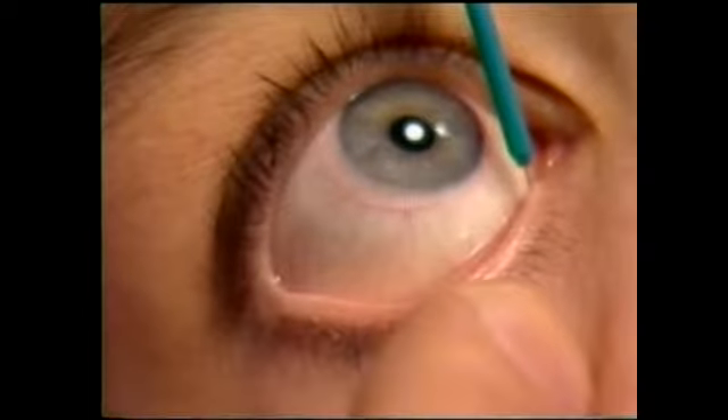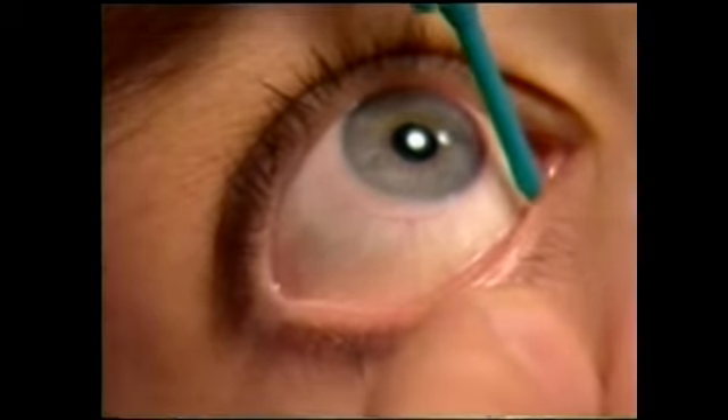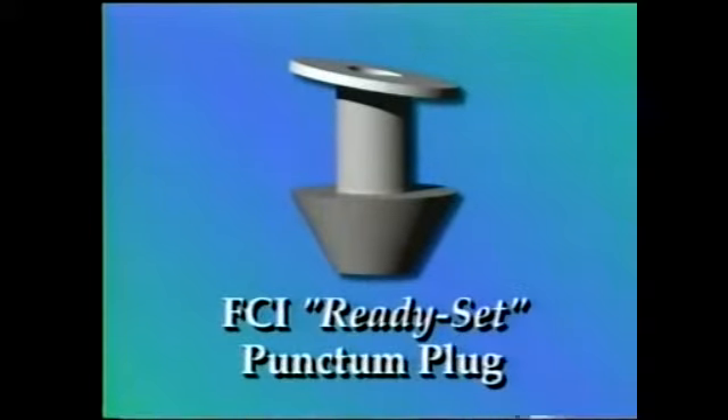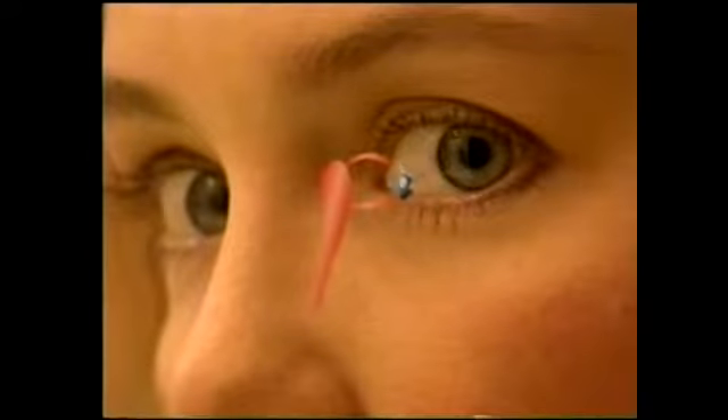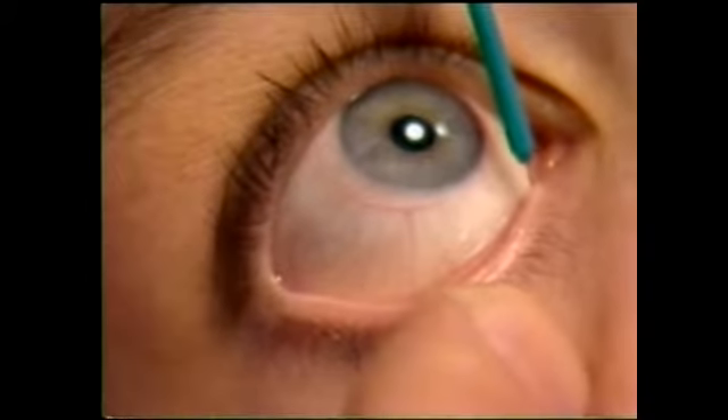FCI's ready set punctum plugs are uniquely designed to be the most efficient and comfortable plugs available. Made from state-of-the-art non-dissolvable silicone, the ready set plugs are specially cut to follow the natural contour of the eyelid surface. At the point of insertion, only the tiny slanted collaret remains visible, resting flush along the eyelid margin, assuring a tighter seal, maximum comfort, and permanent relief.